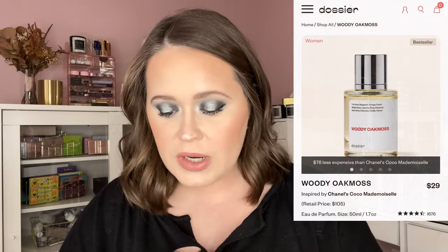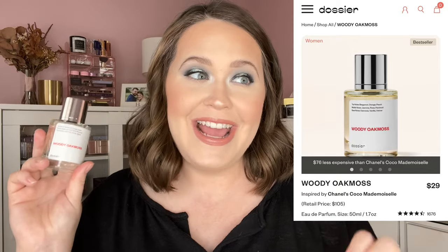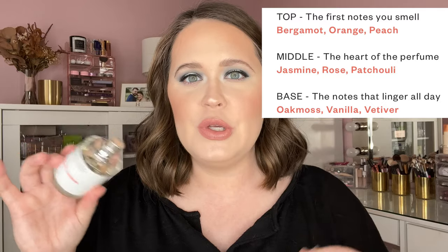They also sent over Woody Oak Moss, which is supposed to replicate the Chanel Coco Mademoiselle perfume. This one also retails for $29 while the Chanel one retails for $105, so you're getting quite a bit of savings. The notes will be on screen. This one is way more fruity than the last one, but I like that — it'll be a beautiful perfume for the upcoming spring months. It's fruity, sweet, and feminine. If you've never checked out Dossier, their link will be in the top of my description box. They have women's, men's, and unisex scents. Another great aspect is if you purchase a perfume and don't love it, you can return it no questions asked. Thank you again to Dossier for partnering with me.